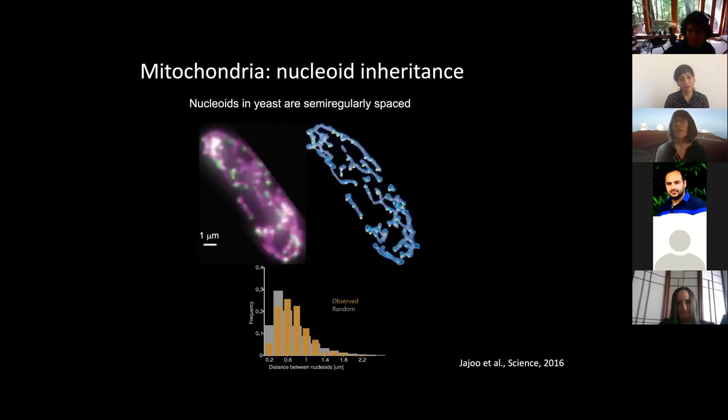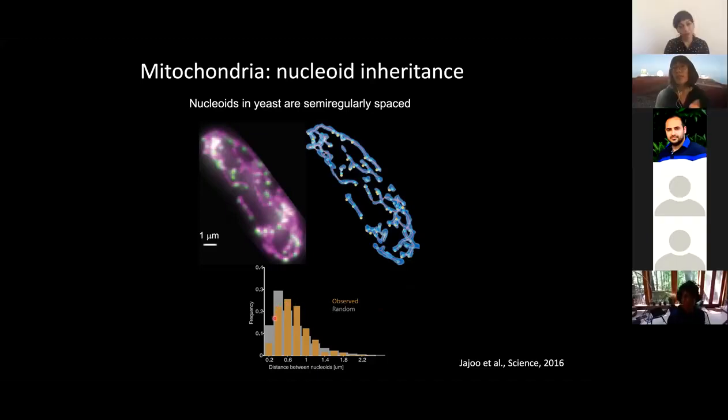What is known about mitochondria from a biophysical perspective? We know, for example, that at least in yeast, the genetic material — called nucleoids — are semi-regularly spaced along mitochondria. This was a beautiful example from the lab of Johan Paulsen, where they showed that if you look at the spacing, the distance between nucleoids along the mitochondrial network, they're different from what you'd expect from random: more regularly spaced, with an average distance greater than expected in a random distribution.